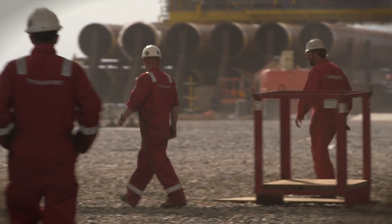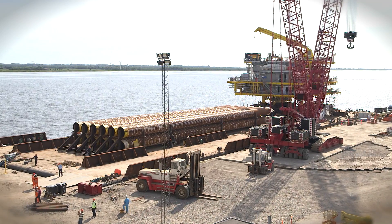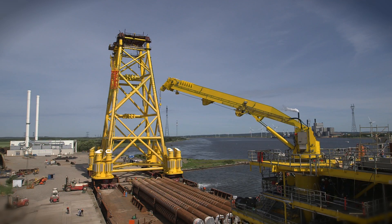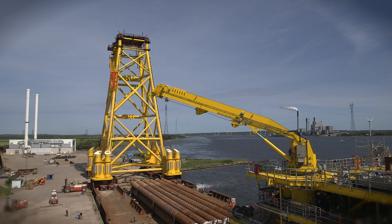This 4.5 billion kroner project is an investment by the Danish underground consortium. Maersk Oil is the operator. It's expected to add another 50 million barrels of oil equivalent over the next 30 years, of which half will be oil and the other half gas.